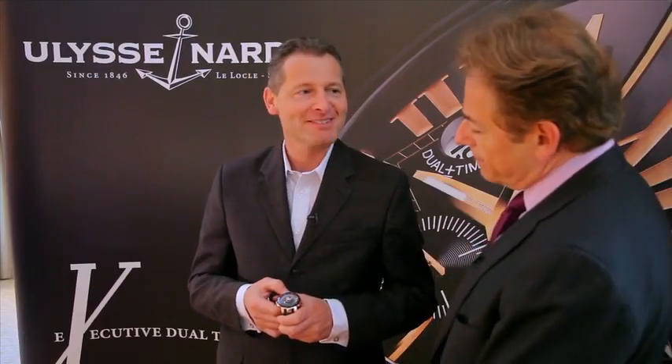We're here today with Patrick, Head of Global Sales and Marketing for Ulysse Nardin, a brand in existence since 1846. The brand is known for innovation, and one of their standout products this year — a best-of-show winner — is the Moonstruck.